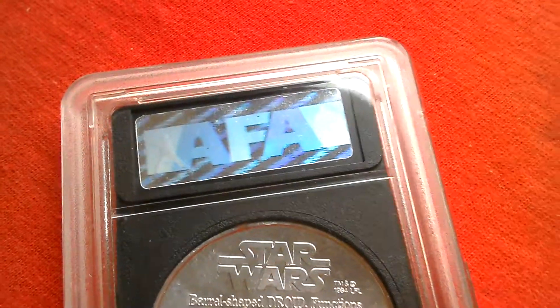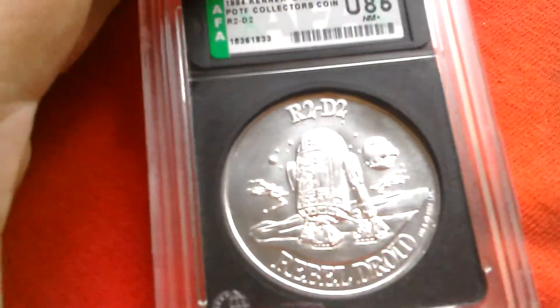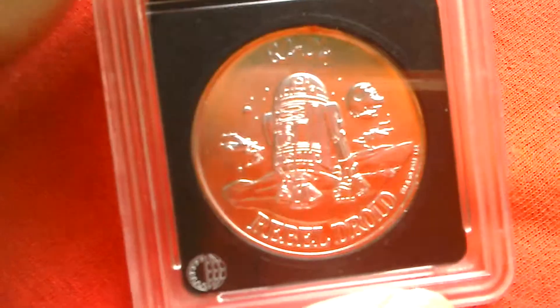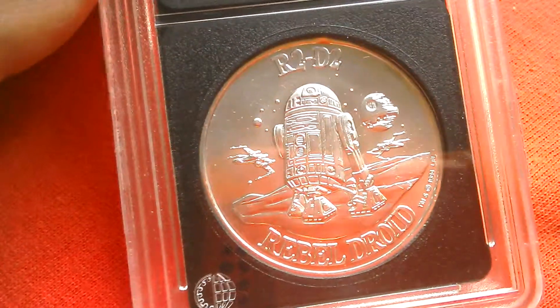That's the hologram. So that's R2-D2 — Power of the Force 1984-85 coin. Great image on that.